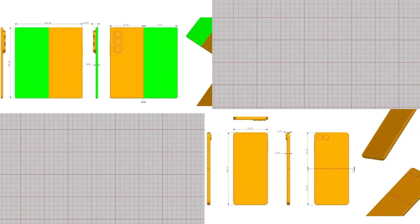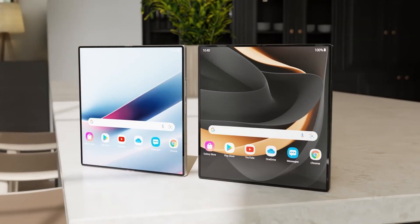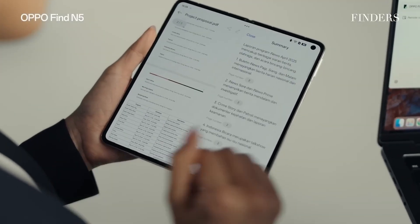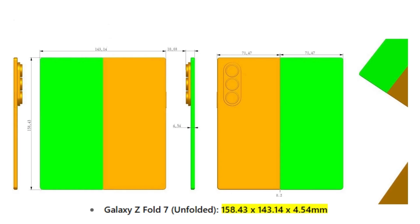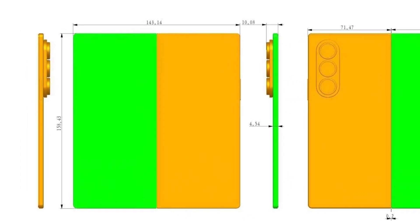We recently got a look at renders of the Galaxy Z Fold 7 and Flip 7, and now another leak has surfaced that confirms it all. We're quickly approaching the launch of Samsung's next-generation foldables, and the leaks are picking up steam. One of the most intriguing developments is that the Fold 7 could be incredibly thin, potentially rivaling the Oppo Find N5, which currently holds the title for thinnest foldable. According to the leak, the Galaxy Z Fold 7 might measure just 4.54mm when unfolded and about 9mm when folded, making it only 0.1mm thicker than the Oppo Find N5.